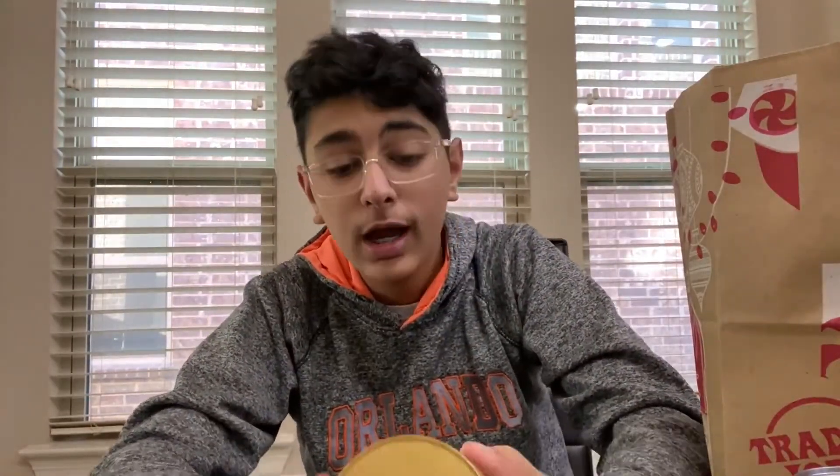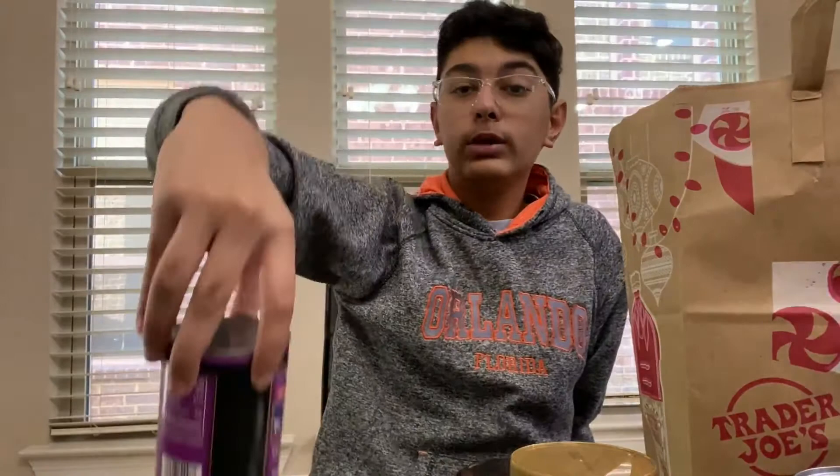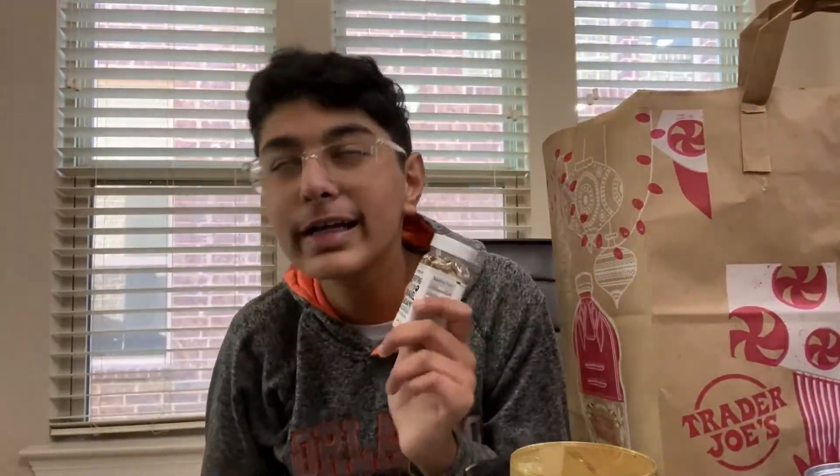So we got some cookie butter. Some taco seasoning for Taco Tuesday. Some refried black beans. And then the iconic everything bagel seasoning — I've heard this is great. I've never had avocado toast. But then we got some salt.